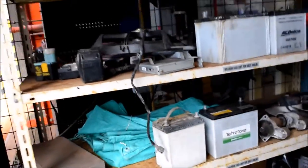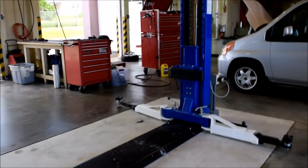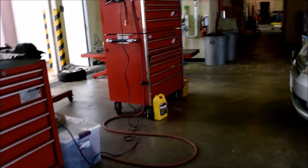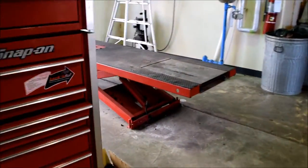Over here we've got the parts shelf — just different parts that people have taken off their cars. And then here's the new stall that they put in; this thing looks nice. We've also got more shop equipment and a bike lift over here.